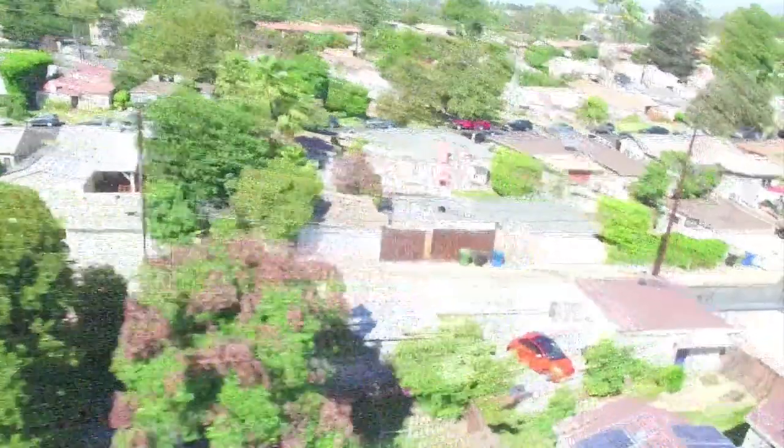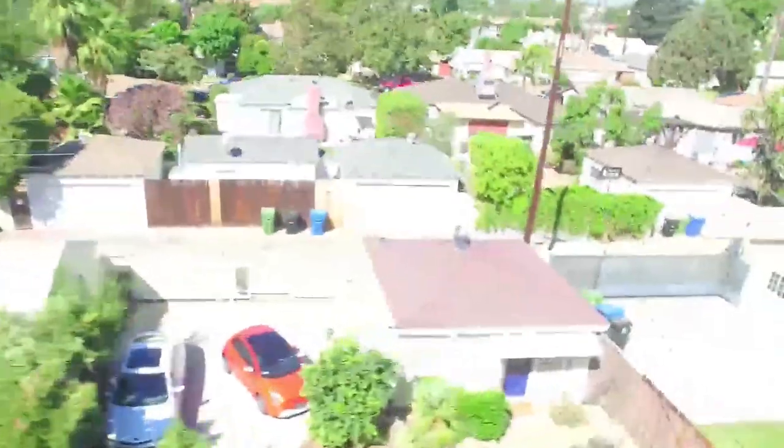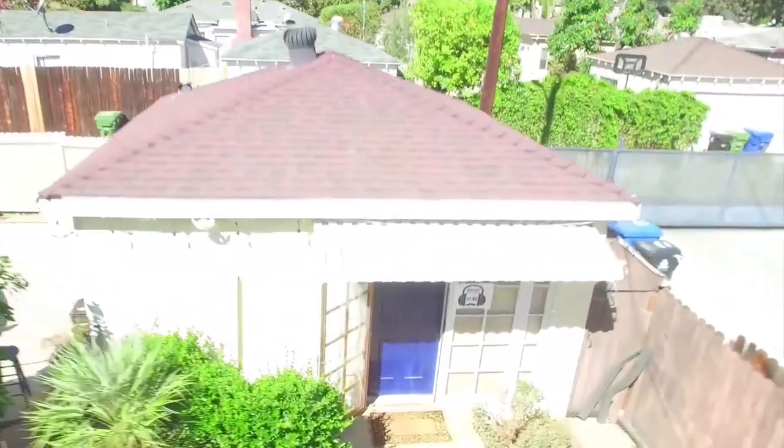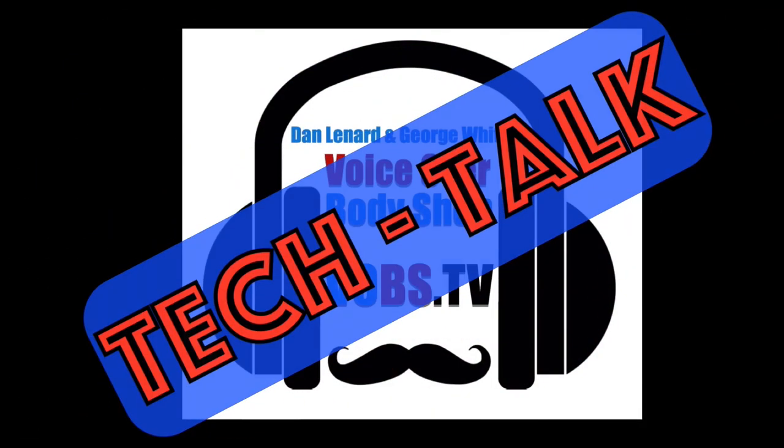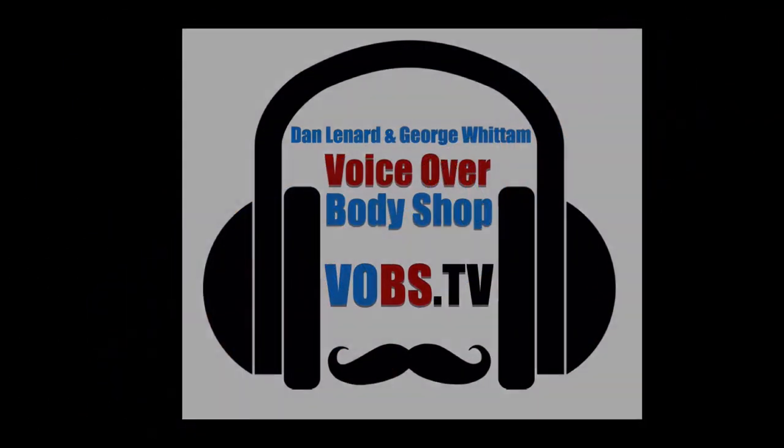Live from their super secret clubhouse and studio in Sherman Oaks, California — hi there, I'm Dan Leonard and I'm George Whittem, and this is Voiceover Body Shop, or VO BS Tech Talk. I think it's episode 20 or 21 — more than 19.